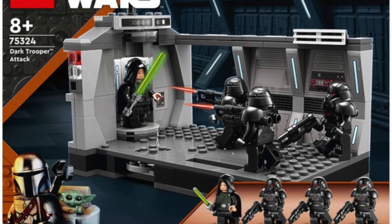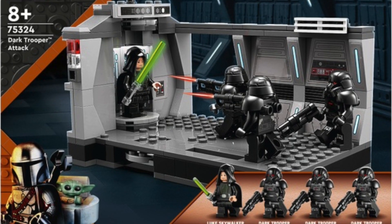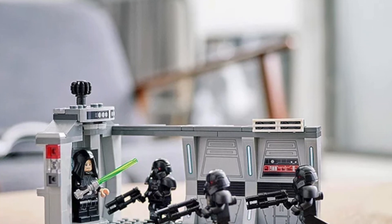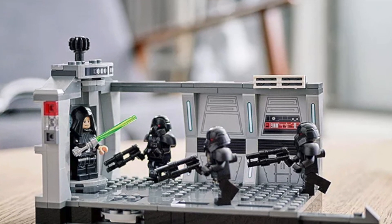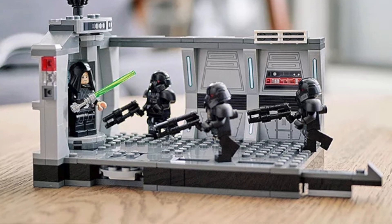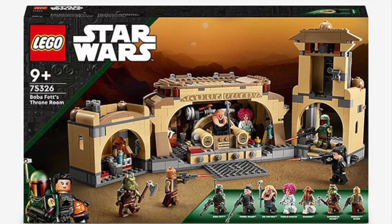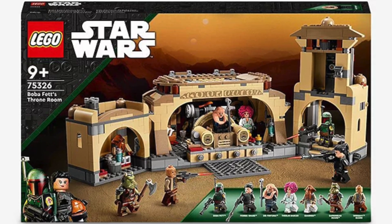Next up we have set 75324, the Dark Trooper Attack, priced at £30 in the UK, $35 in the US, and €35 in Europe. LEGO actually raised the price on this set, and I do feel like that's really killed any enthusiasm for it — it just isn't worth the price, although I do have to say those Dark Troopers are really cool.